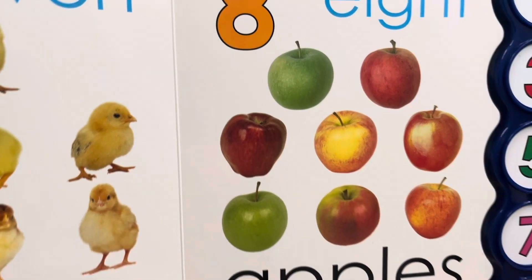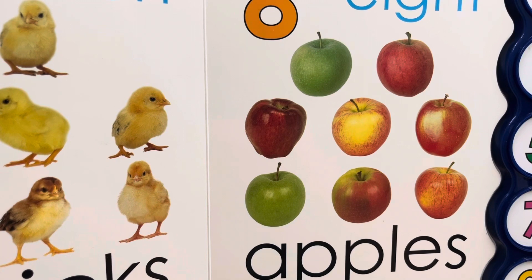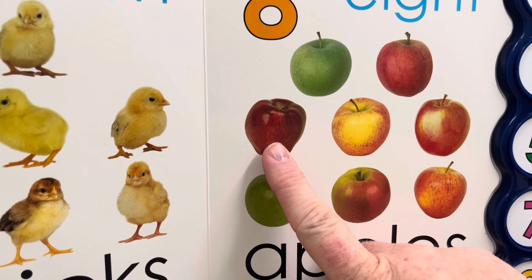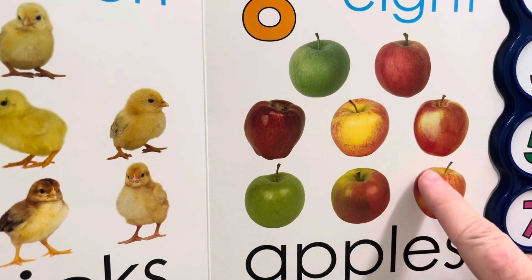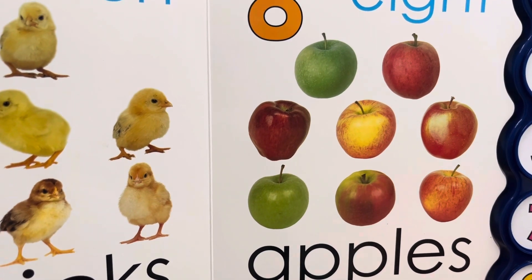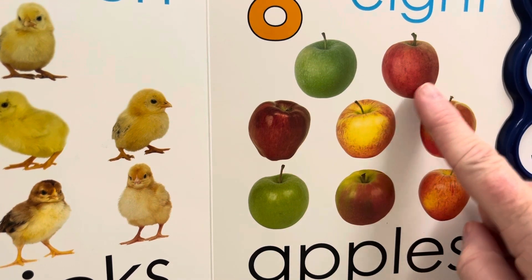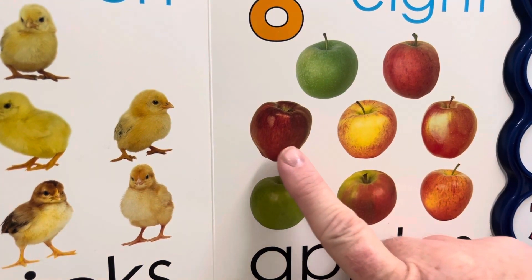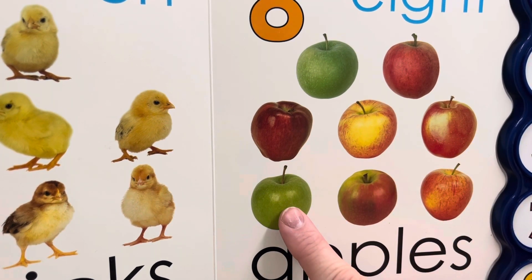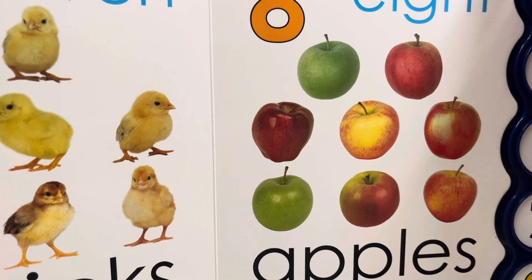This says eight apples. Let's count apples. Do you like apples? We love to eat apples at my house. We have a Granny Smith apple and a Red Delicious apple — lots of different types and flavors of apples. Are you ready to count the eight apples? Let's count. One, two, three, four, five, six, seven, eight. Eight apples.